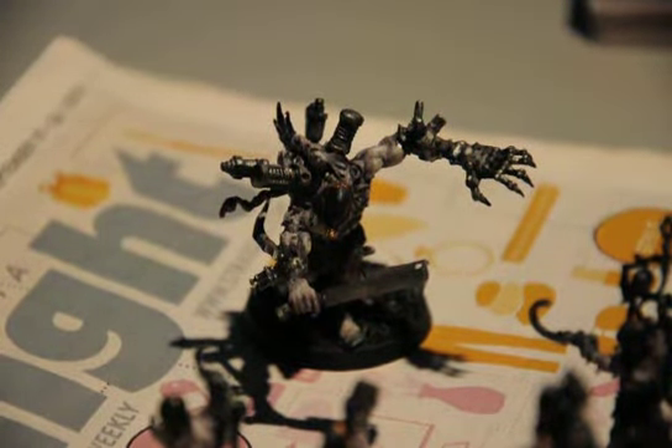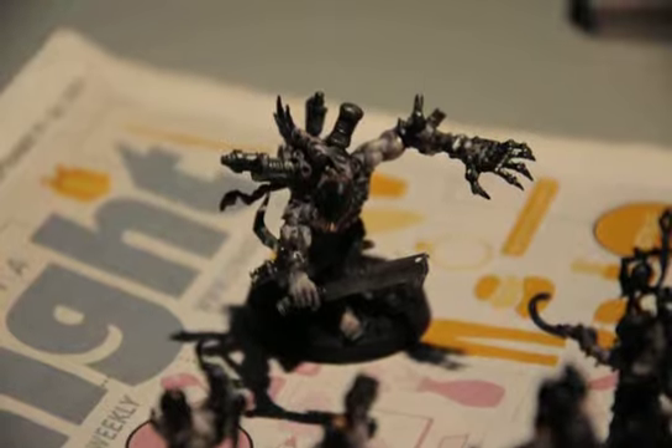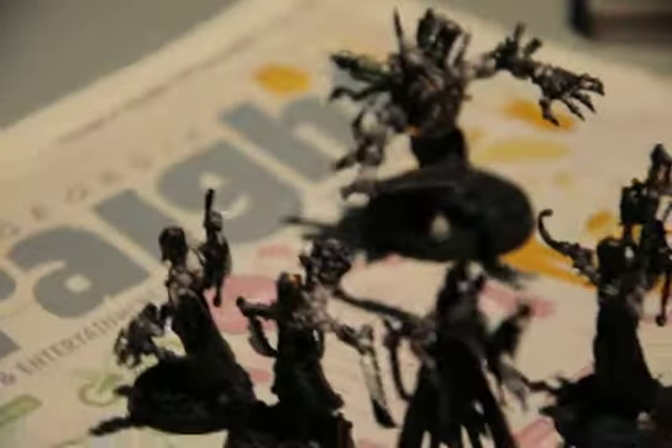Hey guys, Fearostrike here with day 4 of Project Spookytoberfest 2014. I'm just about to say Project Dark Elder, but it's kind of Project Dark Elder in the grand scheme of things, but... Spookytoberfest.